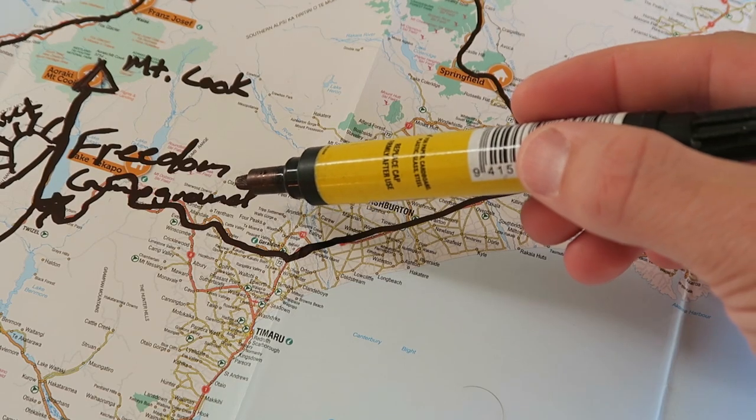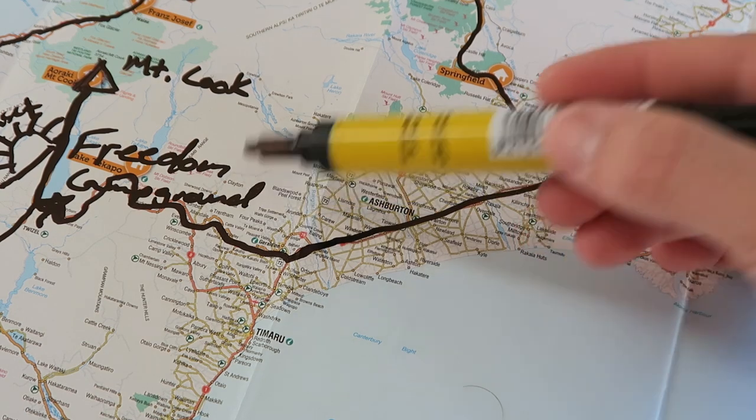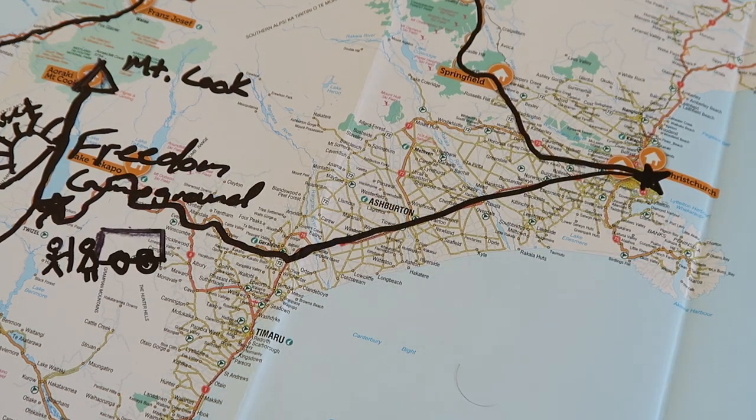In order to stay at a freedom campground in New Zealand, you need what's called a self-contained vehicle — basically a vehicle with a bathroom. There are a few freedom campgrounds that will let you stay if your camper doesn't have a bathroom, but it's so much easier to find freedom campgrounds if you have a self-contained vehicle.